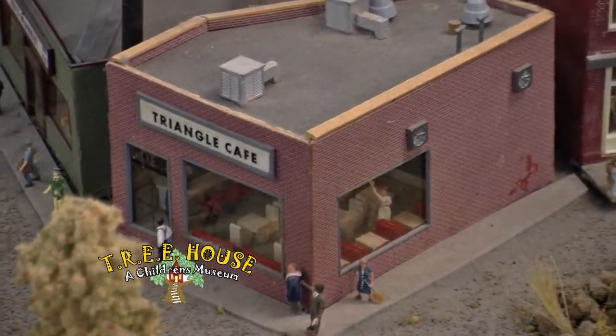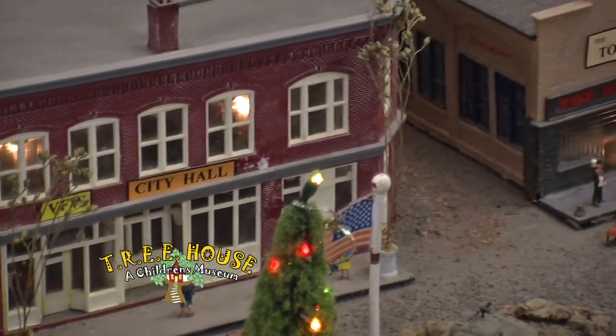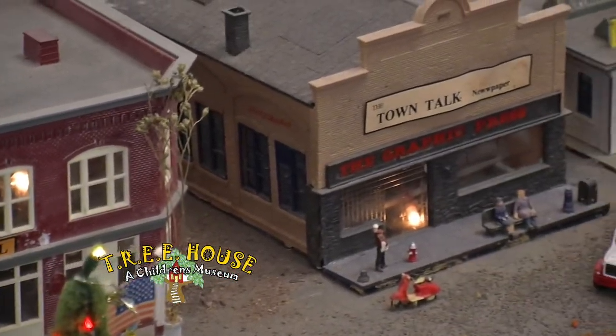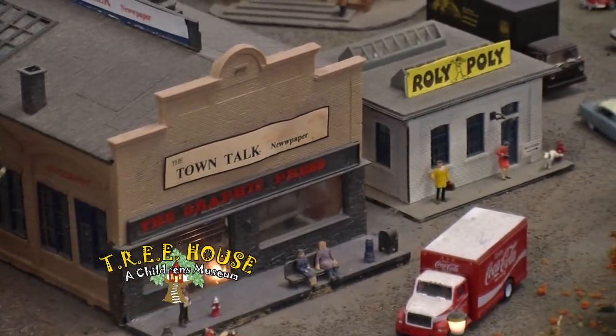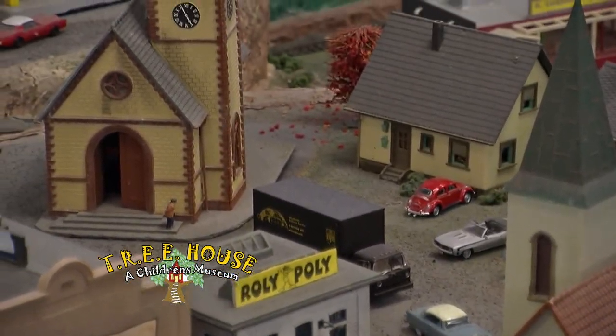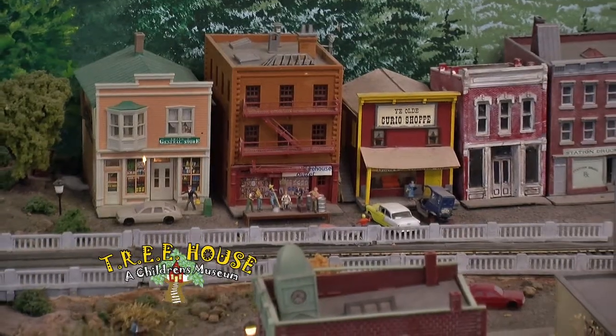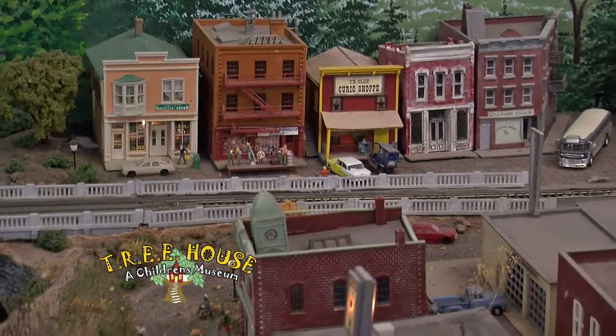Now as I've been sitting here observing the display, I've seen a number of close calls — how do you stop these guys from crashing? Well, each train actually has a chip in it and we can control each train individually. We basically just dial in a number to our controller and as the engineer we can control the speed, blow the horns and whistles, turn on the bell — basically have full control over them.